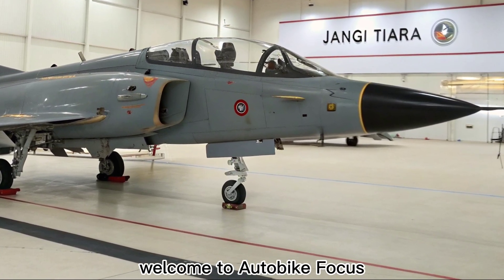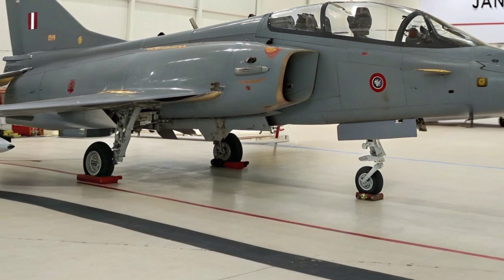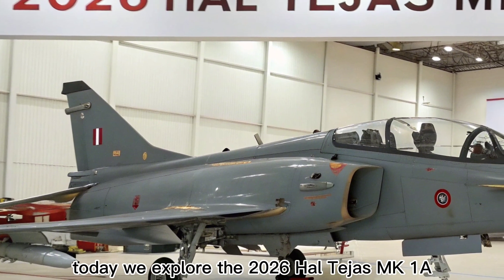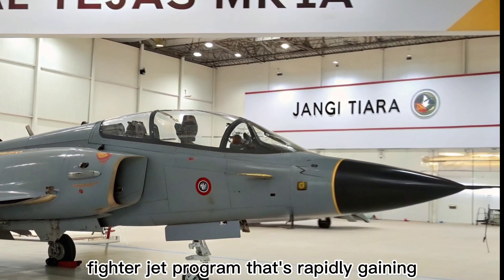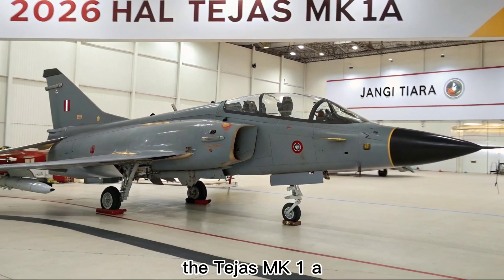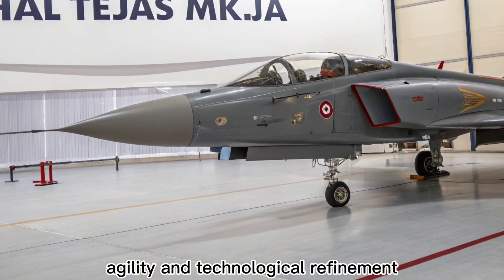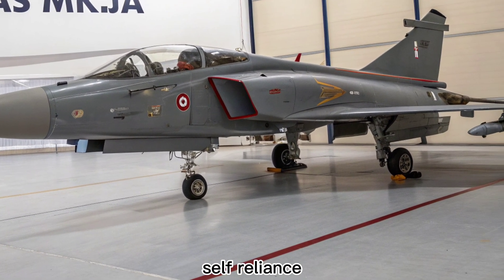Welcome to Autobike Focus, where advanced engineering and cutting-edge machines take the spotlight. Today, we explore the 2026 HAL Tejas MK1A, a proud evolution of India's indigenous fighter jet program that's rapidly gaining respect in the international defense community. The Tejas MK1A represents a crucial leap in capability, agility, and technological refinement, bringing the Indian Air Force closer to true air power self-reliance.